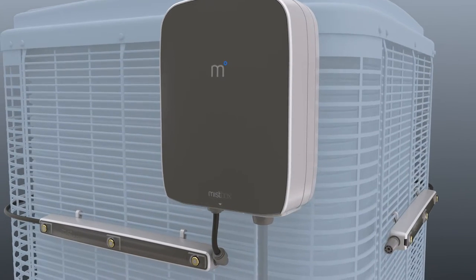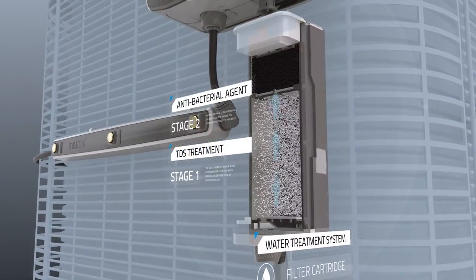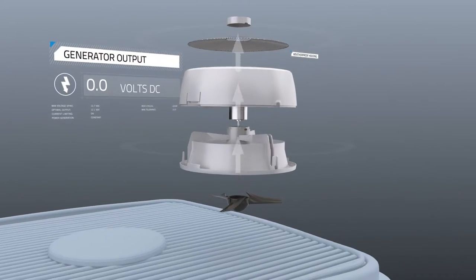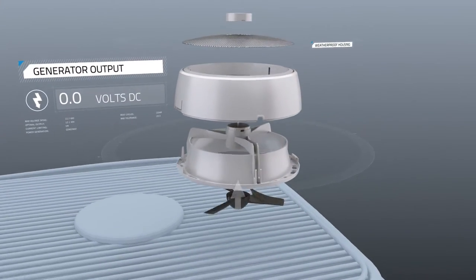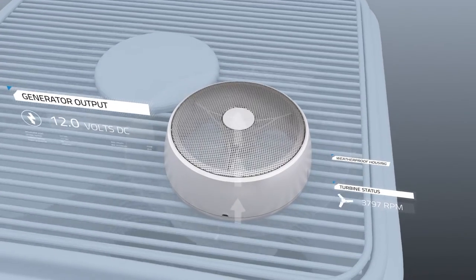To ensure the water mist is safe for your air conditioner, we've developed a water treatment system with leading experts in the field. And to allow MistBox to operate autonomously, we have created a wind turbine generator that charges MistBox whenever your AC is running.